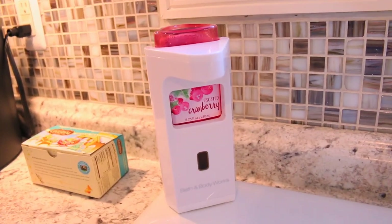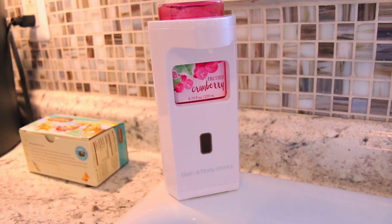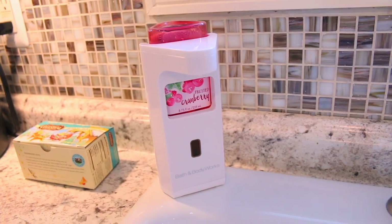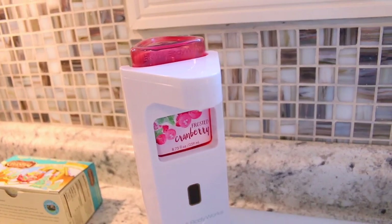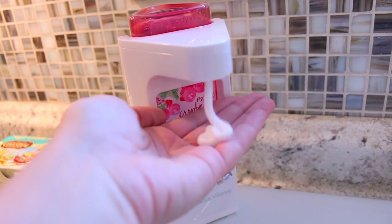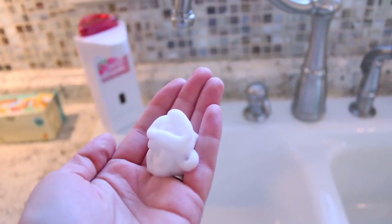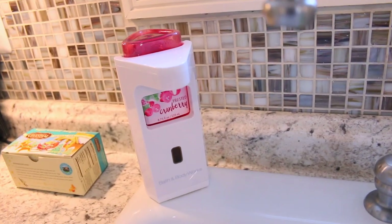Here is the smart soap dispenser — I have it in my kitchen and I got the white one. I absolutely love it. The way it works is you put the soap in, and then when you want to use it you just put your hand under it and there you go — you don't have to touch anything, which is really nice.